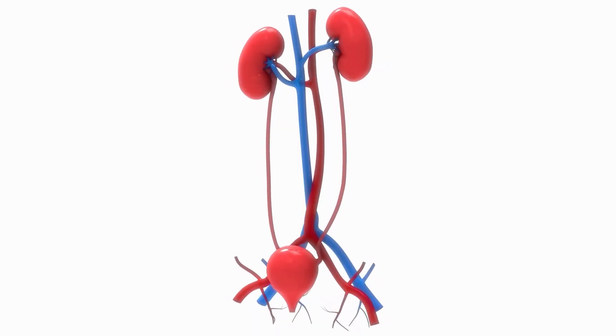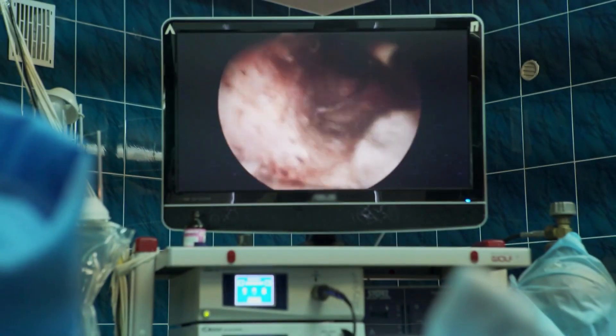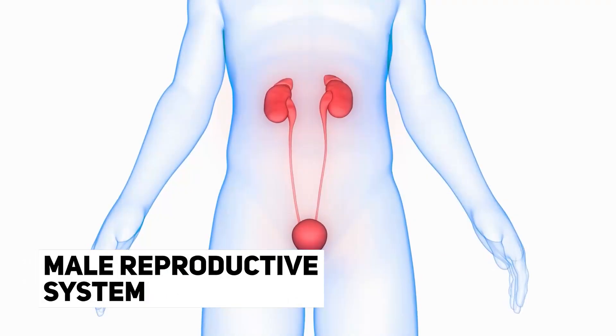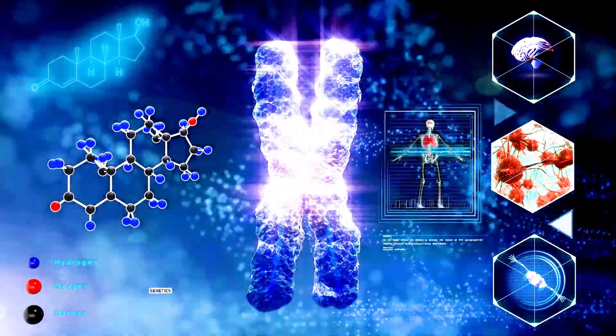The prostate is a small gland located between the bladder and the penis in men. It is about the size of a walnut and is responsible for producing a fluid that helps to nourish and transport sperm. The prostate is an important part of the male reproductive system. Prostate problems can be caused by a variety of factors, including age, diet, and genetics.